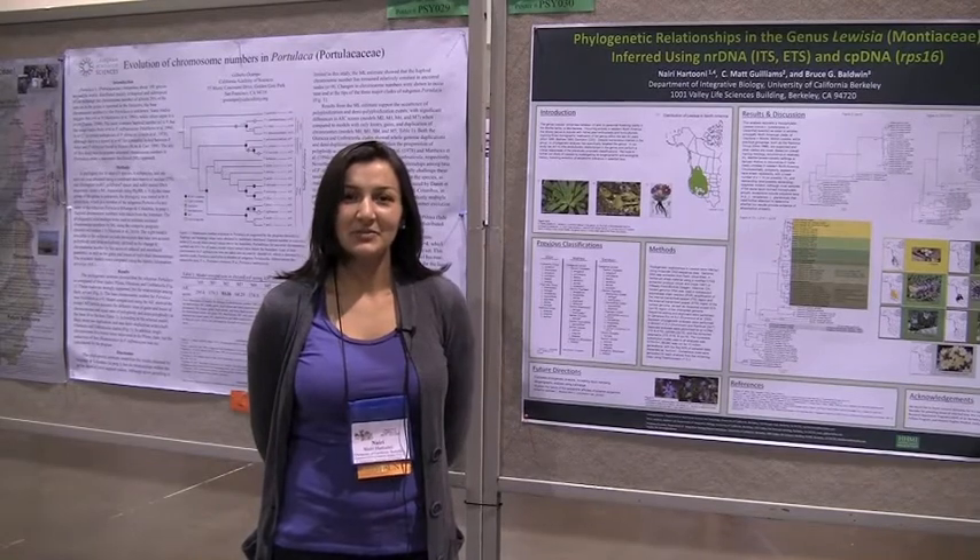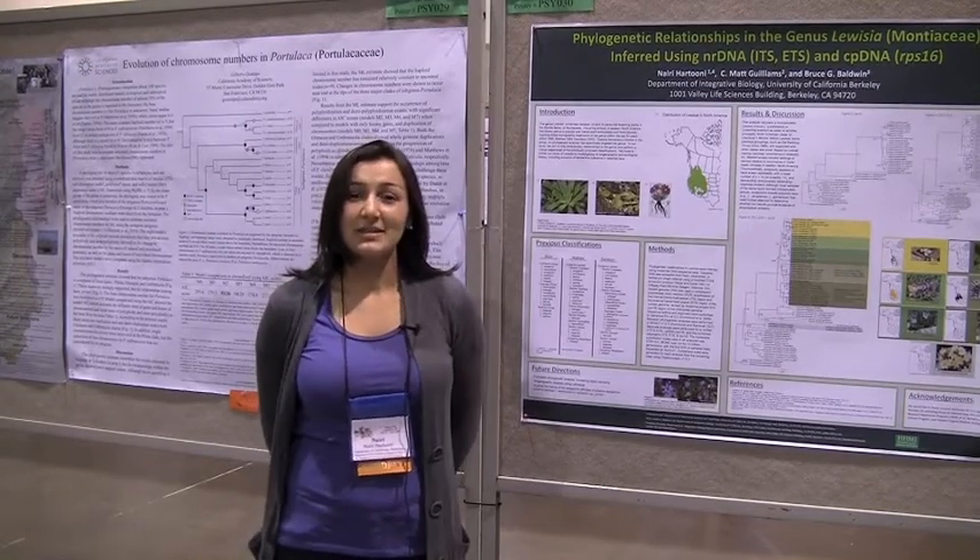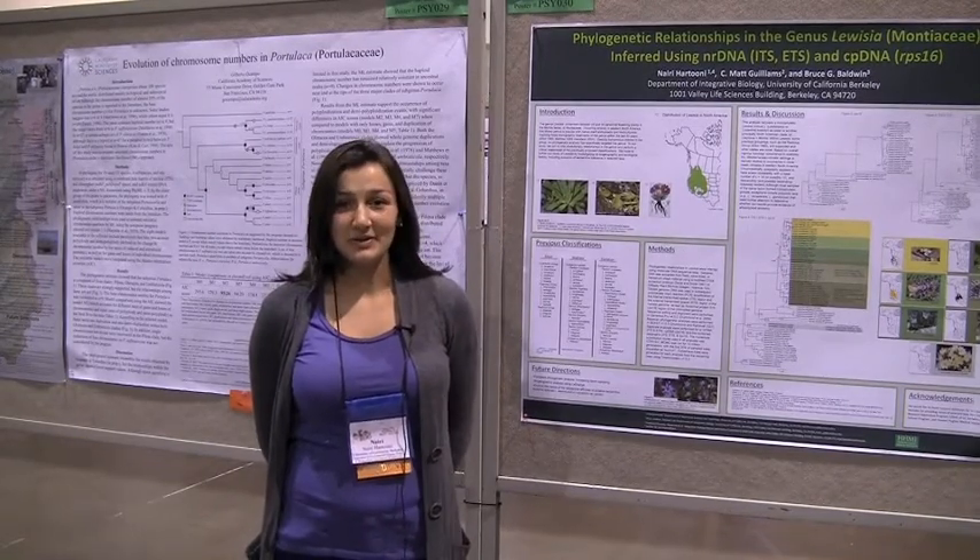Hi, my name is Nairi Hertouni from UC Berkeley. I work with Matt Gullioms and Bruce Baldwin.